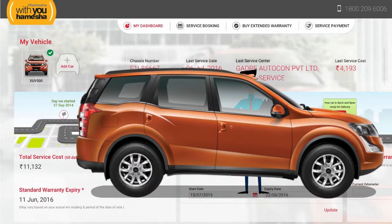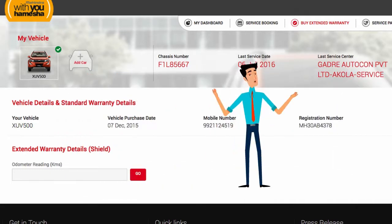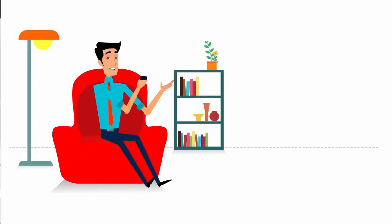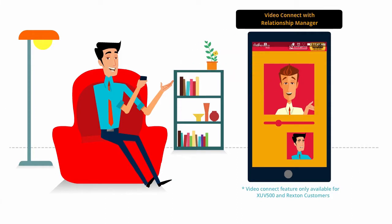So convenient. What's more, With You Hamesha also lets me purchase extended warranty shield for my vehicle, just sitting at home. And with the app's RM video calling feature, the XUV500 owners can get in touch with their very own personal relationship manager who offers overall vehicle assistance, be it for simple queries or serious issues.